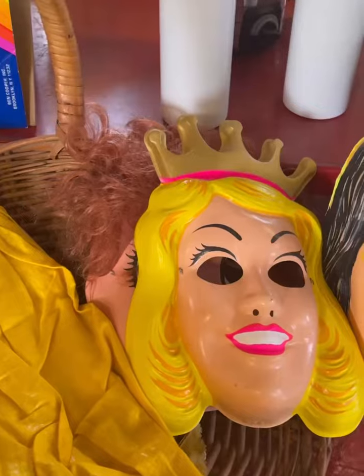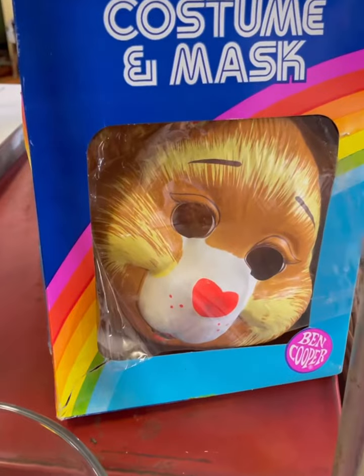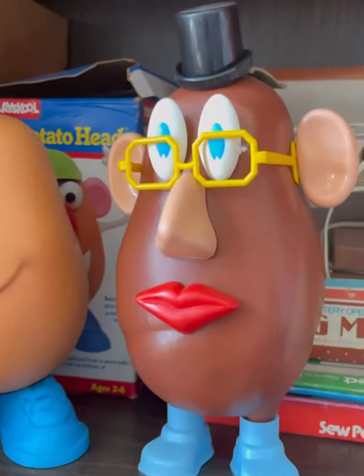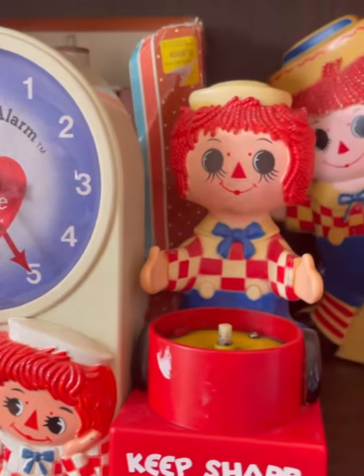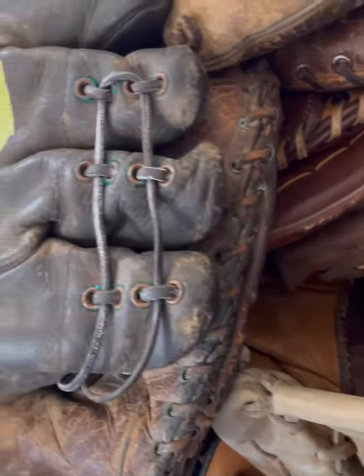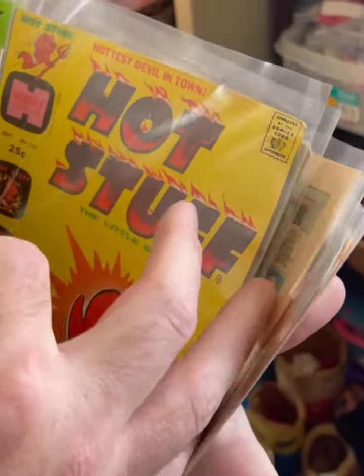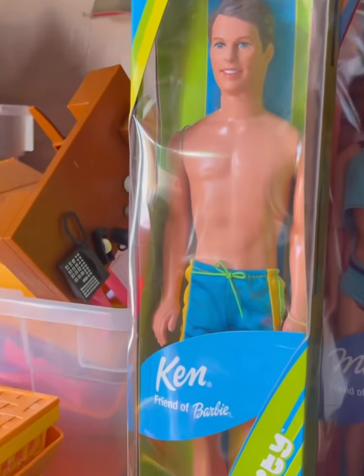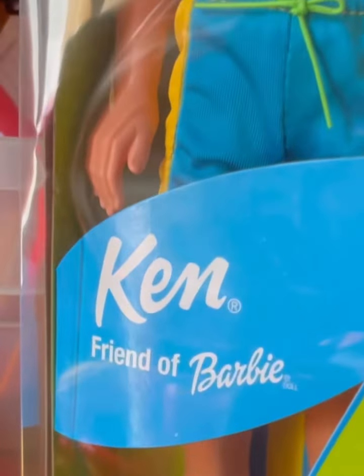Last but not least, the toys. In the old church office, we found the children's section. And apparently, Mr. Potato Head has a British cousin. The Raggedy Ann and Andy toys never do it for me, and neither do the baseball gloves either. But there were some old comics that were pretty cool, and a small collection of Barbies still in their boxes, including her friend — aka gay friend — Ken.